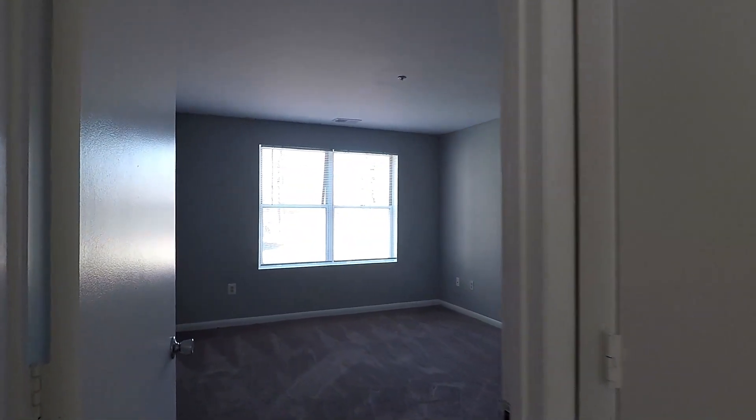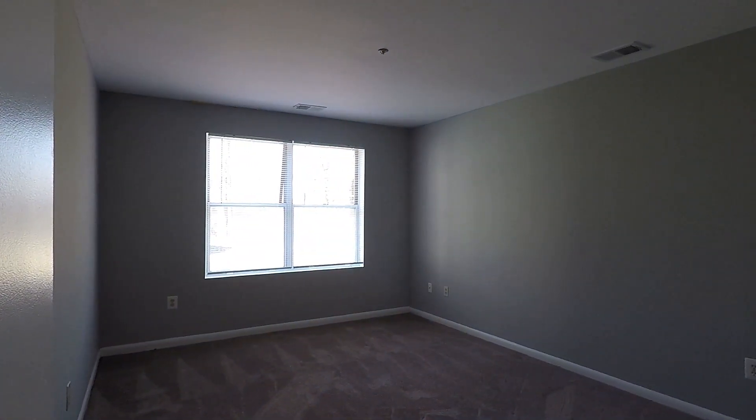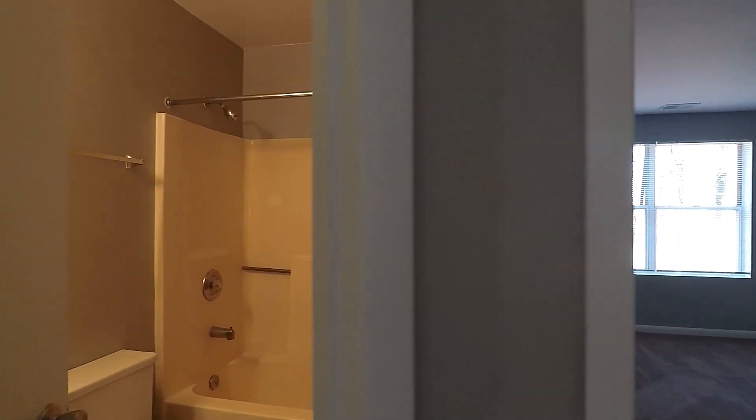Right over here is bedroom number two, which has direct access to your second bathroom with a tub and shower combo.